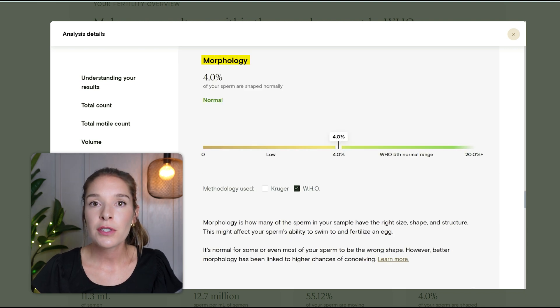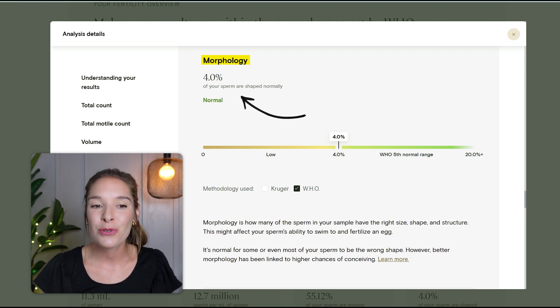Morphology is also measured. Morphology is the percent of sperm with normal size, shape, and structure. Anything over 4% is considered normal. Miles fell right at that 4%, so that is a normal result, which is great.